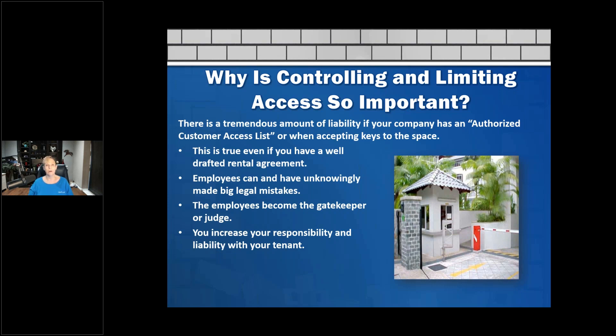There are a lot of reasons that many businesses do this — you want to make sure that only certain people get on the property. There is an amount of liability to that, because you want to make sure we know who's on the site and that the right people are there for good reasons. So let's start talking about the amount of liability we have. You want to have that authorized customer access list, or when you're accepting keys to the spaces, things like that.